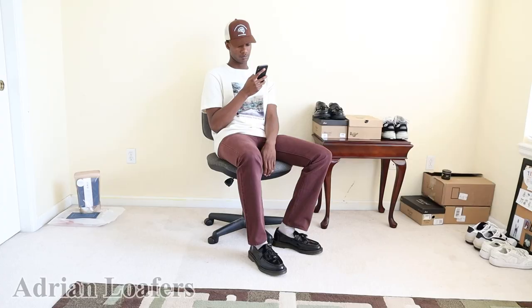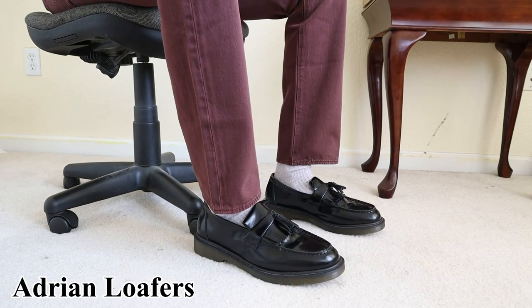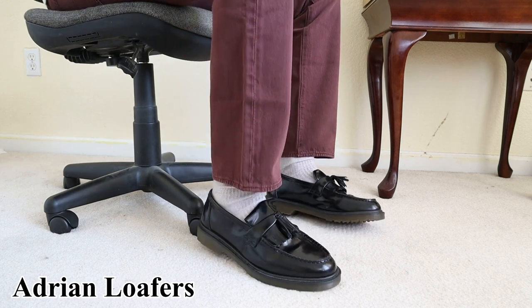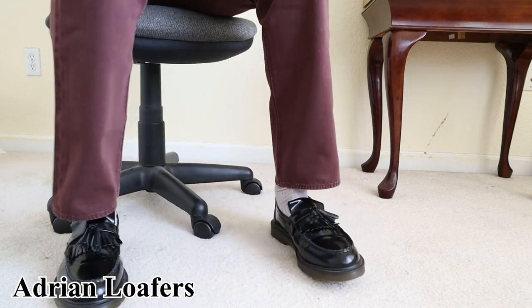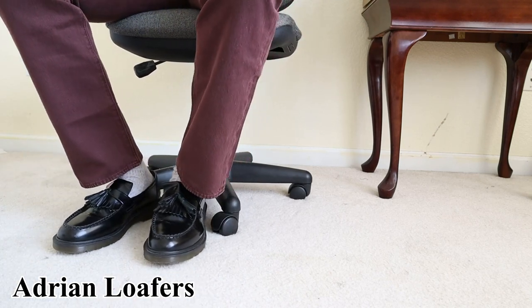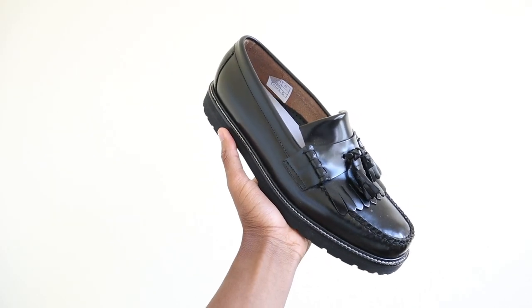I'll get to why in the quality section. Straight out of the box, the Adrian Loafers are a little stiff compared to the GH Bass. The leather on the Adrian Loafers is just different. During my first five wears of the Adrian Loafers, I got some pretty bad blisters on the heel of my foot, especially my left foot. The blisters were just kind of insane — some of the worst I've had wearing a pair of shoes in a very long time. With the GH Bass Weejuns, I didn't really have any blisters whatsoever. Clear winner in comfort: the GH Bass Weejun 90s Kilti Loafers.